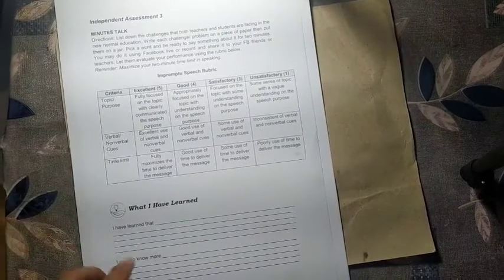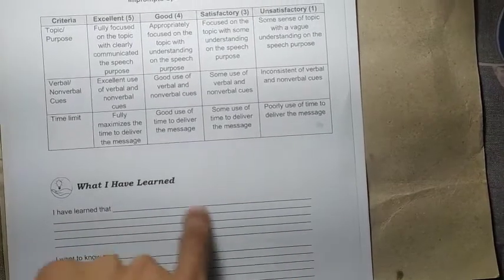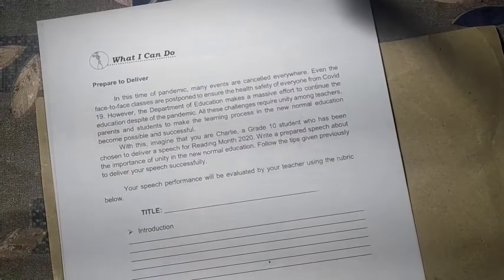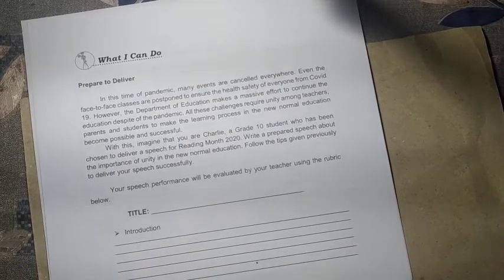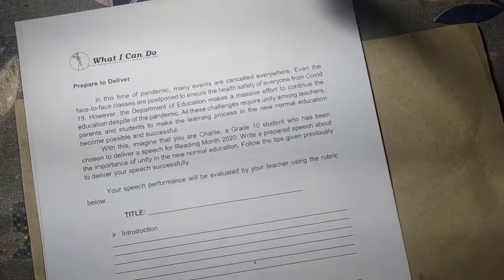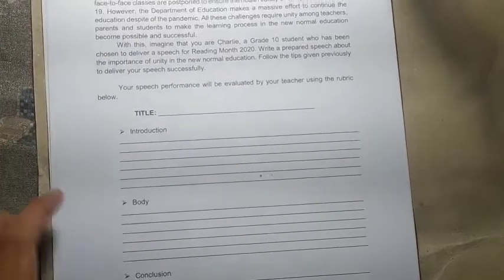Complete the reflection statements: 'I have learned...' and 'I want to know more...' — include any remaining questions. For 'What I Can Do,' imagine you are Charlie, a grade 10 student chosen to deliver a speech for Reading Month 2020. Write a prepared speech about the importance of unity in new normal education. Follow the tips given previously and write your title, introduction, body, and conclusion.